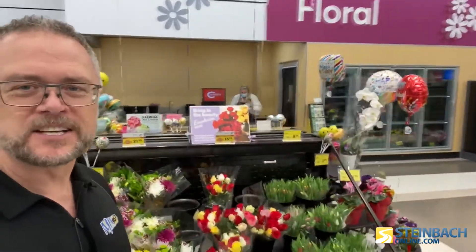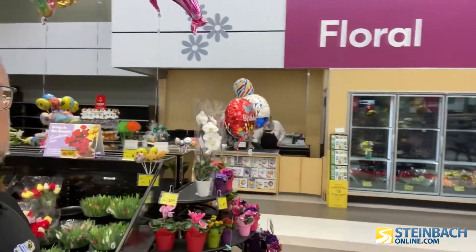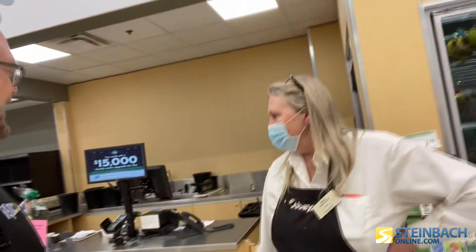The floral department has always been such an incredible service here at Sobeys — so handy when you're already shopping groceries and you think, I could use a nice set of flowers for the table. Carol, this looks great. The customers have more space, I have more selection — two thumbs up, I love it. You do custom designs and also have pre-made arrangements. When I go grocery shopping and come home with just a little unexpected bouquet, I'm a hero. You get brownie points then!